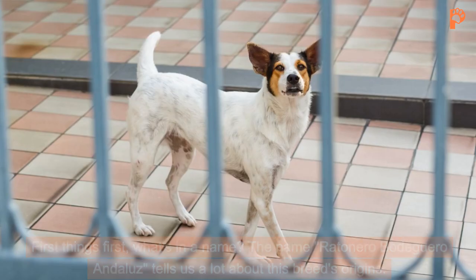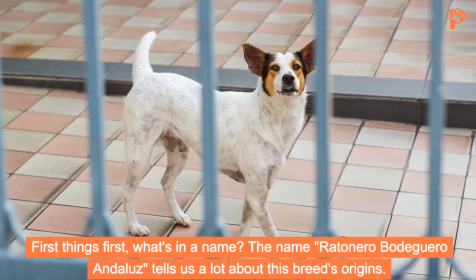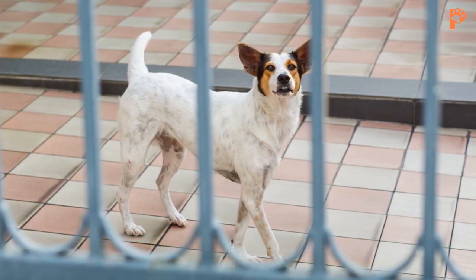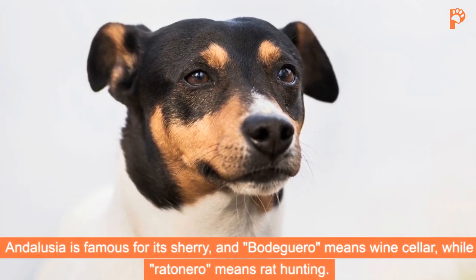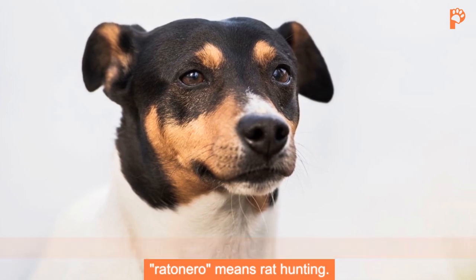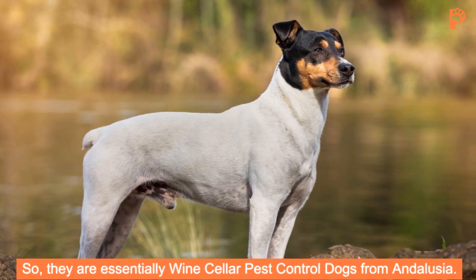First things first, what's in a name? The name Ratonero Bodeguero Andaluz tells us a lot about this breed's origins. Andaluz refers to Andalusia, Spain, where these dogs hail from. Andalusia is famous for its sherry, and Bodeguero means wine cellar, while Ratonero means rat hunting. So they are essentially wine cellar pest control dogs from Andalusia.